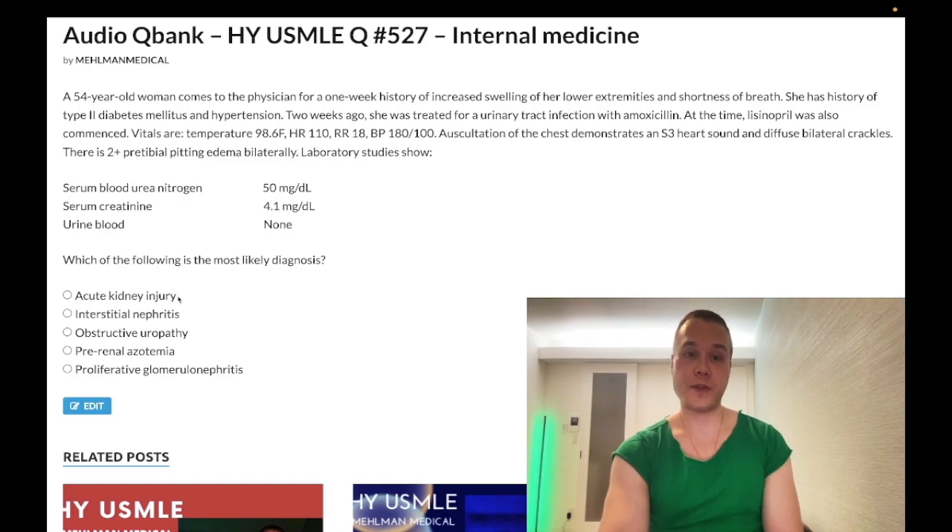The correct answer is acute kidney injury. Some of you watching might say, why is this hard? Clearly we have renal failure with the high creatinine and BUN. The difficulty is the etiology. This is acute heart failure causing acute kidney injury. So it's extremely high yield to know that for many USMLE questions, a patient with ongoing congestive heart failure points to prerenal. But in this case it's acute CHF, and when there's an acute drop in blood flow to the kidney, that causes acute tubular necrosis — not prerenal.